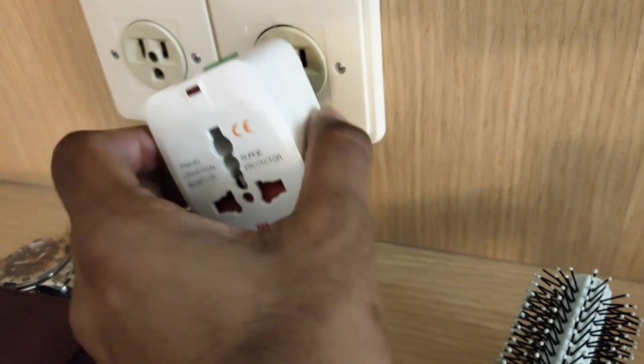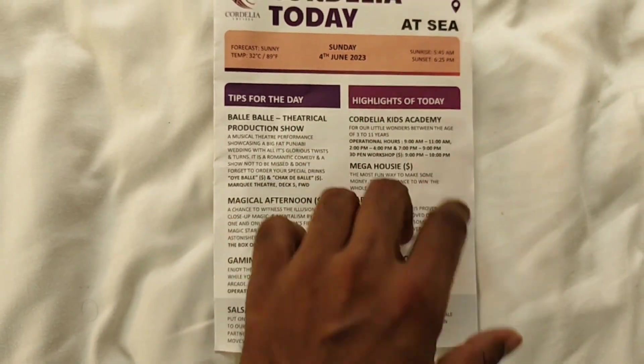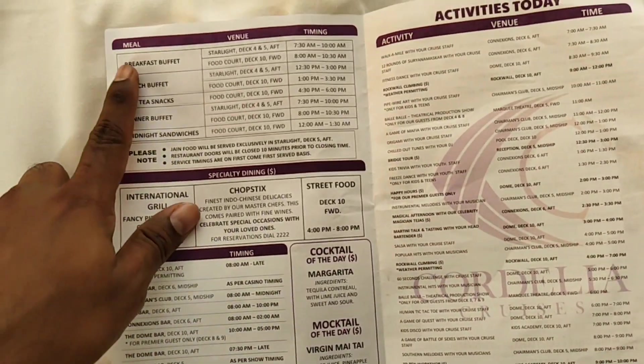Since I always carry a travel adapter wherever I go, I didn't need to purchase one here. Apart from that, every day they will be providing a list of activities and what is going to happen — they will provide complete guidance so you can go and enjoy them.